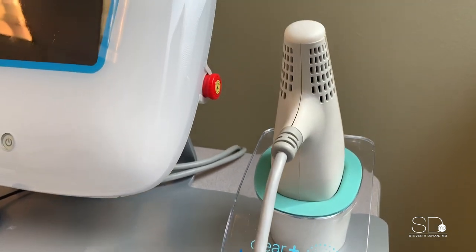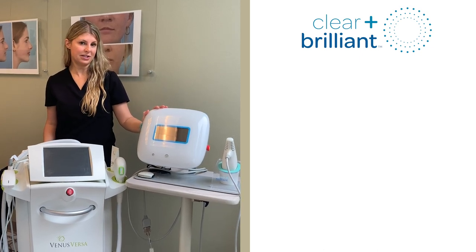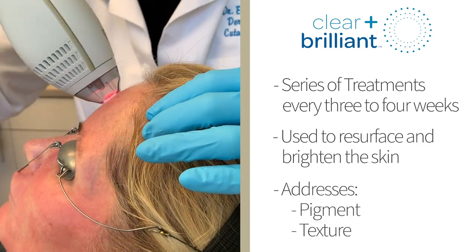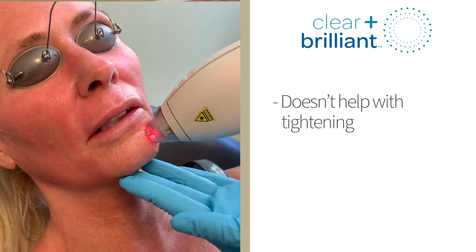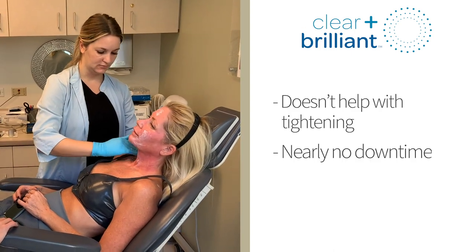The most gentle device that we have is called Clear and Brilliant for skin resurfacing. Clear and Brilliant is usually done in a series of treatments done about every three to four weeks to resurface the skin, brighten the skin, and it can also adjust pigment and texture. It doesn't really do too much for tightening, but it's great for resurfacing. As far as downtime with the Clear and Brilliant, it's very minimal — some people would say no downtime.